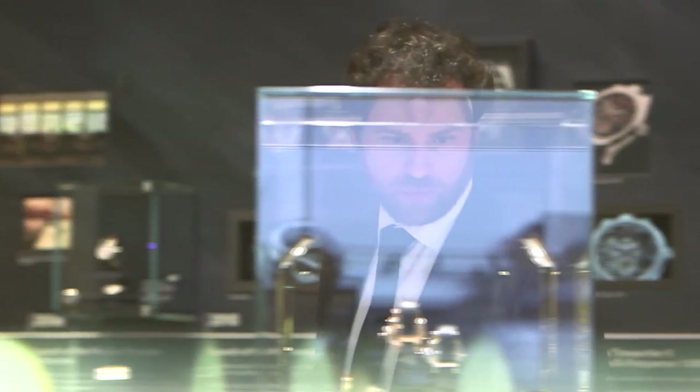I'm here at the SES 2014. I'm about to talk to Ben Kleimer, watch expert. We're going to talk watches.